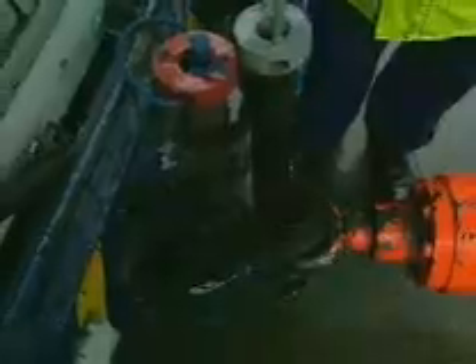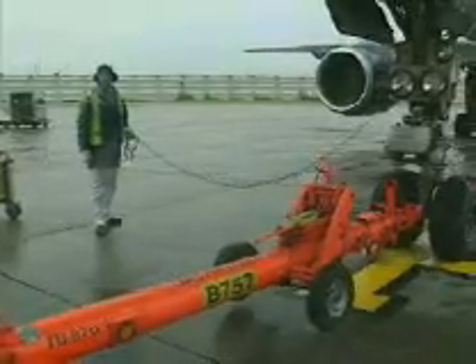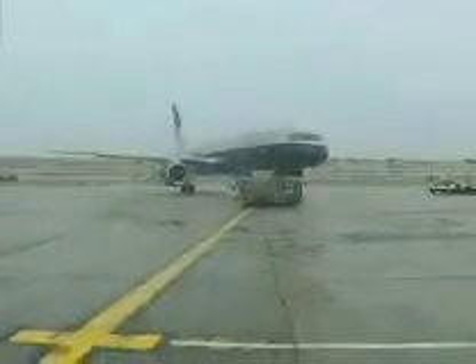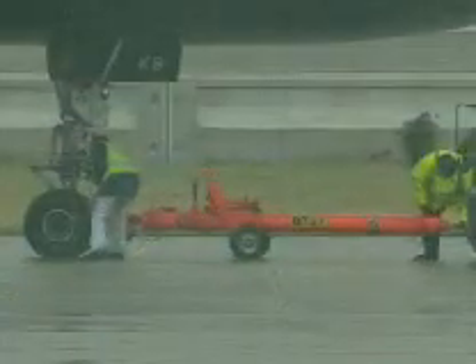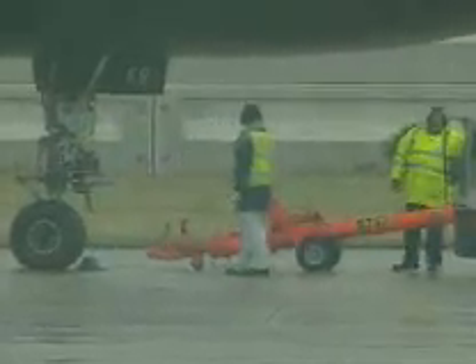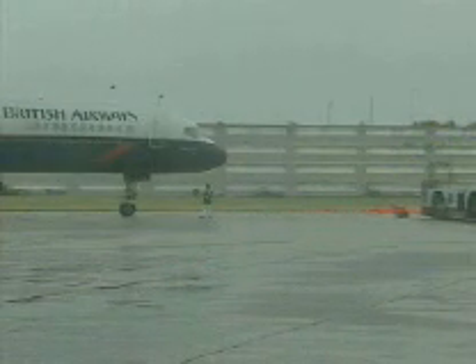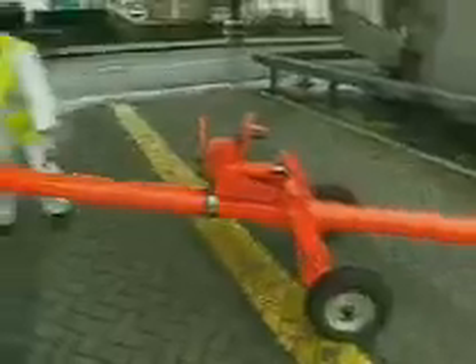Before manoeuvring the aircraft, the ground crew have to select the correct size of tractor required, drive to the tow-bar parking area, select the correct tow-bar, head back to the terminal departure gate, disconnect the tow-bar, and couple it up to the aircraft nose-gear. Once the aircraft has been pushed back ready for take-off, the tractor crew disconnect the tow-bar, return it to the tow-bar parking area, select another tow-bar and a different size of tractor for the next type of aeroplane to be handled, and then head back once more to the terminal. The tow-bar method is a time-consuming and potentially hazardous and costly operation.